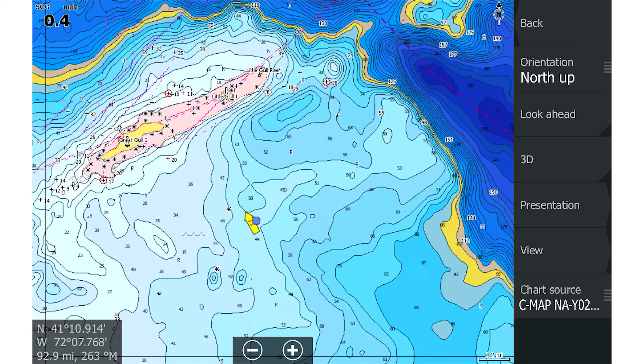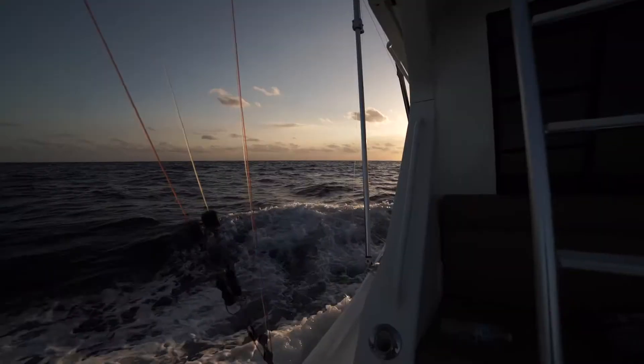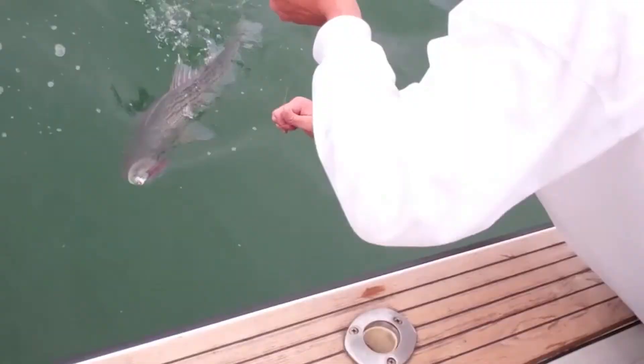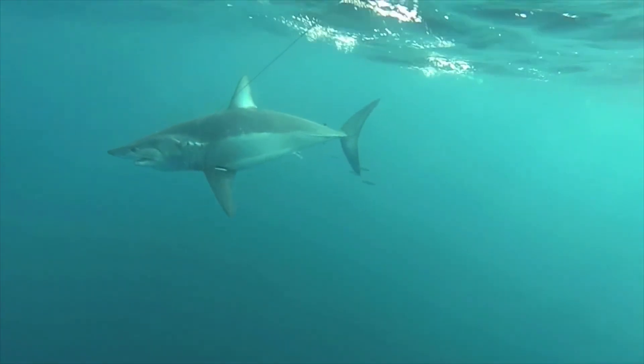With expansive coverage and the highest level of bottom detail, these charts give coastal and offshore anglers the high-tech edge they need. Whether your game is chasing bluewater pelagics, trophy northeast stripers, west coast salmon, or anything in between, CMAP high-res bathy charts put more fish in the boat.